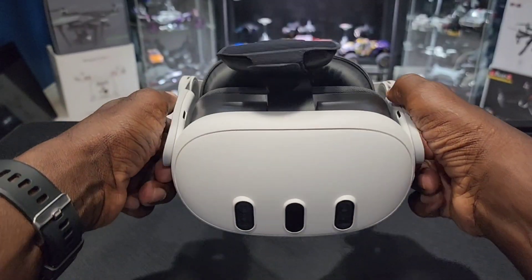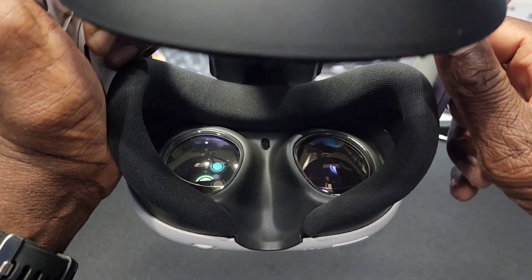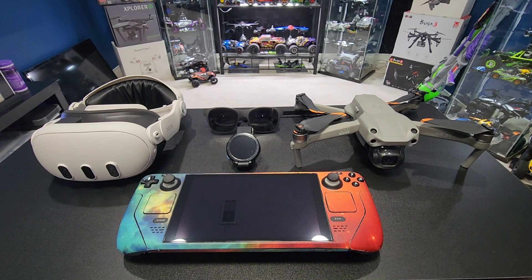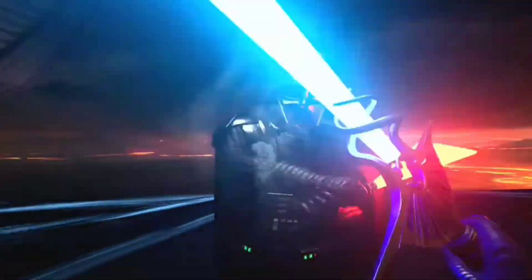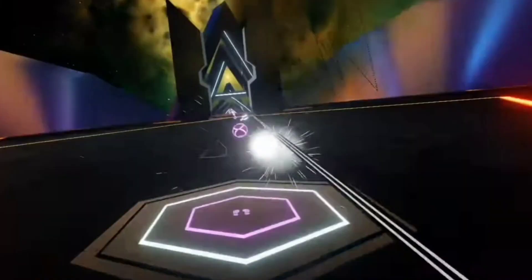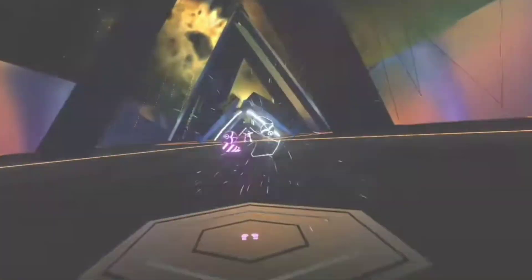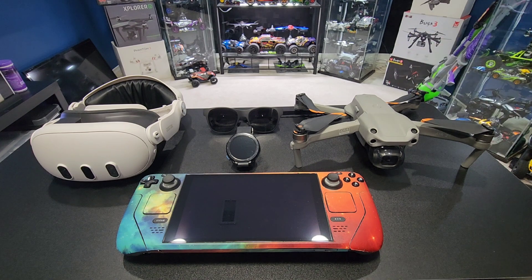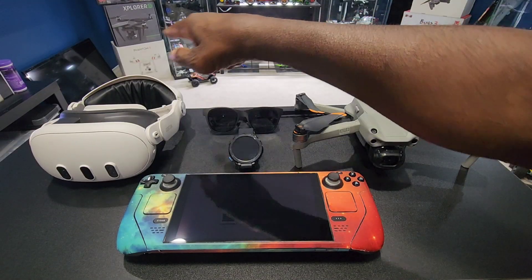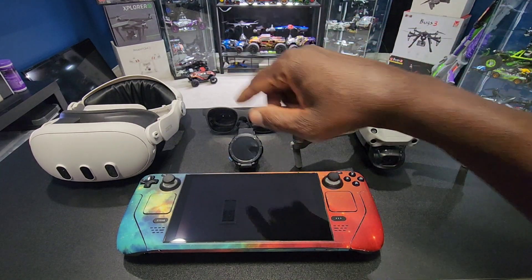The latest addition to my tech collection is the Meta Quest 3 VR headset. The first time I put these on I was like, wow, I'm actually in the game. The first game I played was Vader Immortal — I was fighting Darth Vader. I'm also playing games like Synth Riders. This thing is a lot of fun, I definitely recommend you pick one of these up.